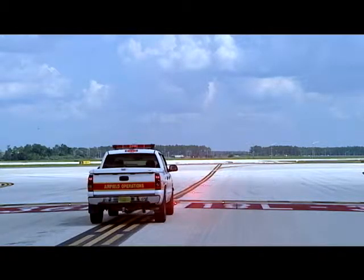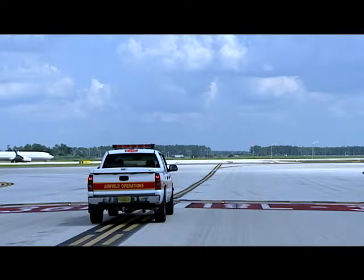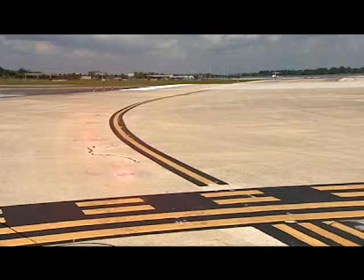Do not enter a runway without an ATC clearance, even if the entrance lights have gone out. Runway status lights only visually verify a controller's clearance. They do not act as a substitute for an ATC clearance. There may be times while waiting for a controller's clearance that you see the entrance lights turn on and off for several cycles.